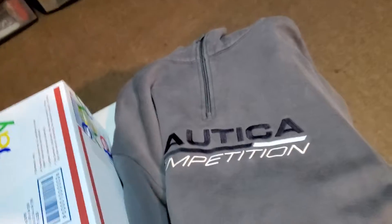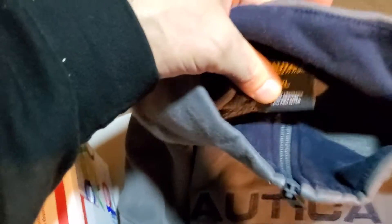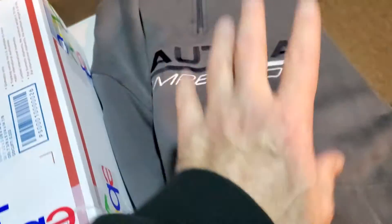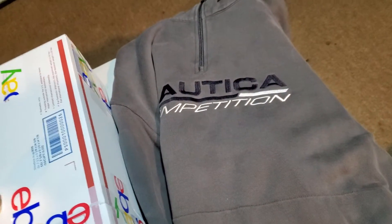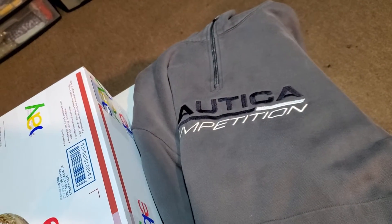Next up is a Vintage Nautica Competition Men's Quarter Zip Pullover Sweatshirt, size extra large. I was in on this for $4.50. This sold for $28.00. It's going to cost $7.91 to ship it.